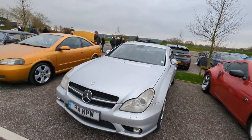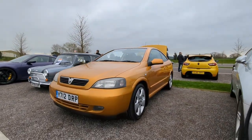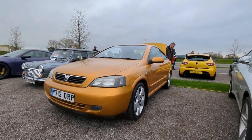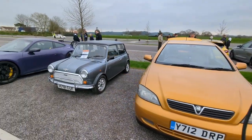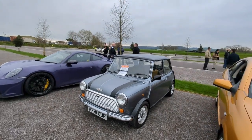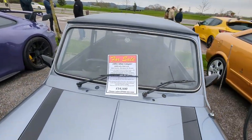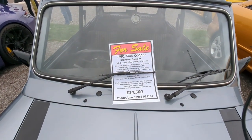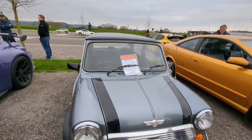Vauxhall Astra Coupe - you don't see a lot of these either now. Got a Mini for sale here - 14,000 miles, wow that's amazing. 14 and a half grand, so quite something.